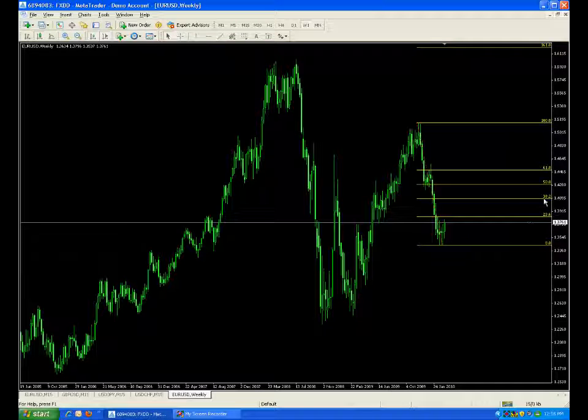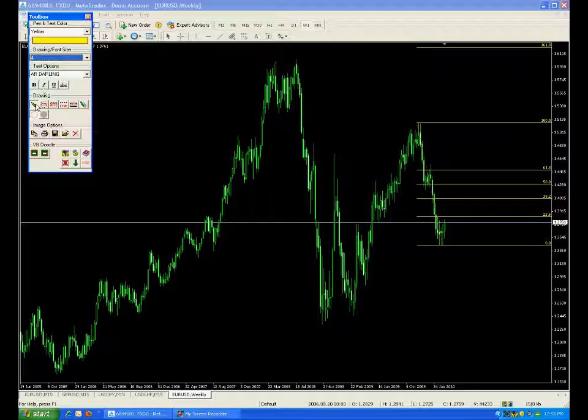We can also see the 38% right here. So after this rounding bottom and the market's ability to create a bottom, we're now moving up to the 38% because it's also near an important cycle level of 4,100.